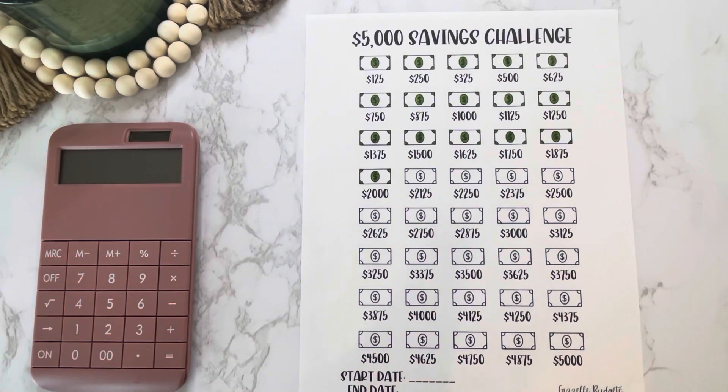All of these savings trackers and challenges are available in my Etsy shop, which is always linked down below. I am running a sale for the month of March, so if you see any printables that you like, please go support — it means so much to me and I really appreciate it.